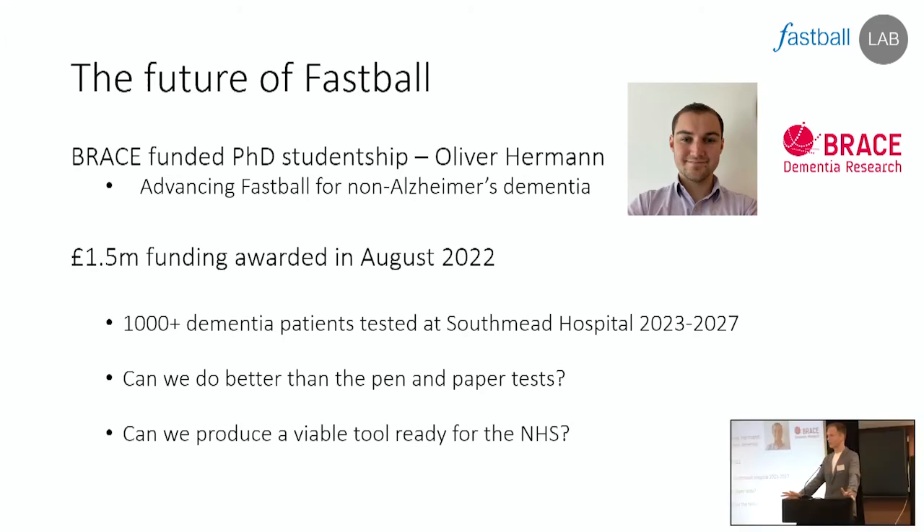That's where we're up to today. I'm delighted to say that BRACE have very kindly agreed to further fund this line of research and are funding Oliver Herman's PhD studentship. For the next three years Oliver will be developing and refining these FASTBALL tests for non-Alzheimer's dementia — trying to build a battery of tests that could tell whether someone had not just Alzheimer's but potentially Lewy body, frontotemporal, or vascular dementia as well. In the summer we were also awarded one and a half million pounds to put FASTBALL in Southmead Hospital for the next four and a half years. We're going to test over a thousand patients between 2023 and 2027.